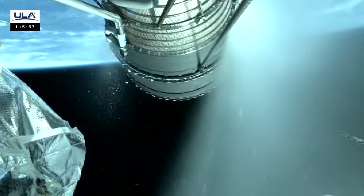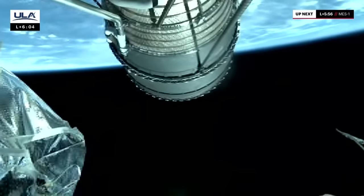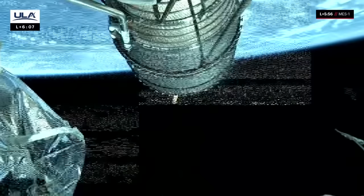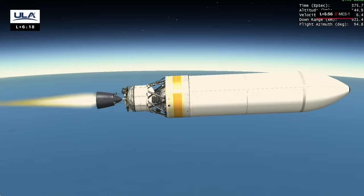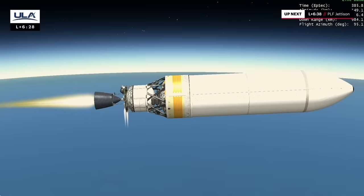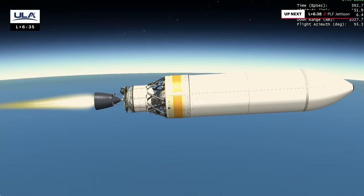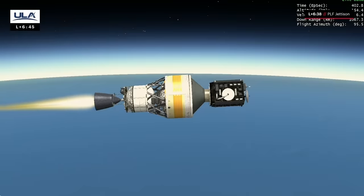NEDs have deployed. We have pre-start, start, and full thrust. RL-10 is up and running normally. Everything looking good. Steering enabled on the second stage. The second stage is operating normally. Coming up on fairing separation. About 10 seconds away from fairing separation. Five seconds to fairing separation. And we have fairing separation. Disturbances look good. Upper stage is operating normally. Steering has been re-enabled after the separation event.